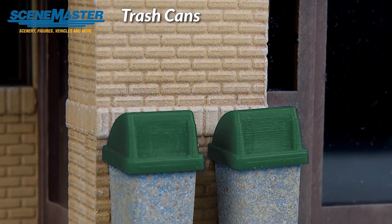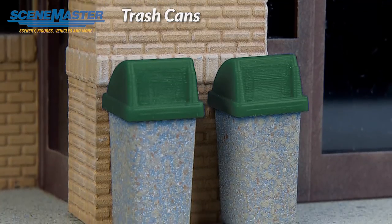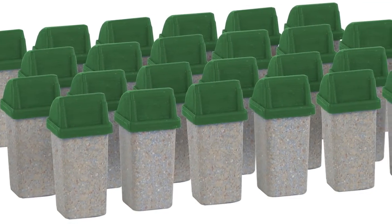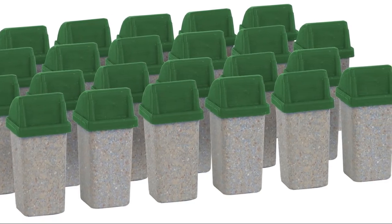Keeping your HO city clean will be a lot easier with these modern trash cans, coming in April from Scene Master. A quick way to add realistic detail outside all types of businesses, you'll also find them in parks and other public places. The set includes 24 one-piece units of base and cover, easily customized with a little paint, sold separately.